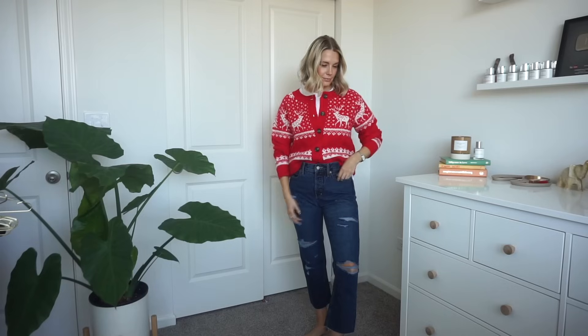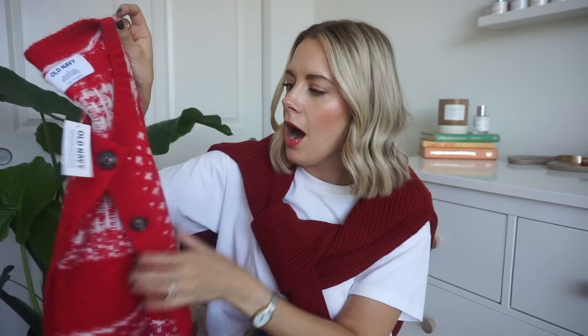This will be my Christmas sweater — I stinking love this. It's another front-button cardigan, so cute. I know I might only wear it a couple times a year, but it's going to live in my closet forever — it's such a timeless classic red Christmas sweater and I don't own anything like it. It kind of gives me old-school Abercrombie vibes but it's from Old Navy. I'm keeping this.